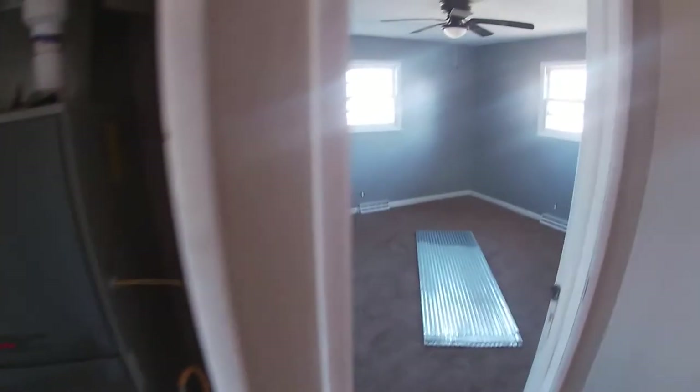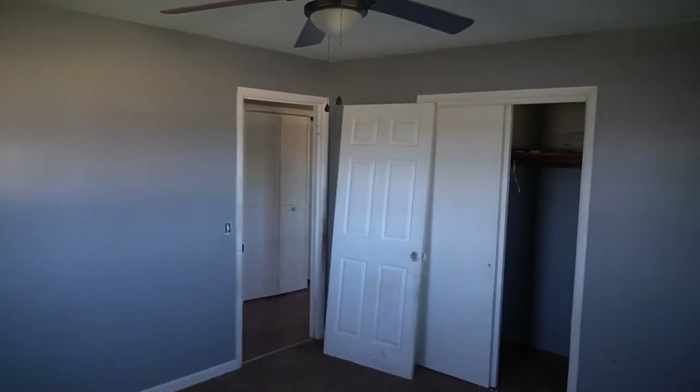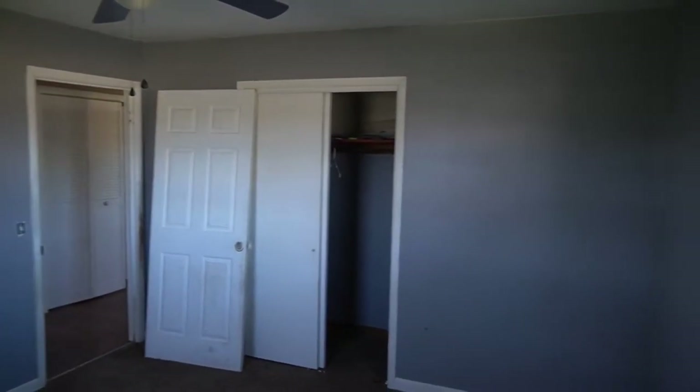As you continue down the hall there's a little closet for the heating and air, which works really well — so we won't have to spend money on that. Next to it is the second bedroom, same as the first with two windows and carpet in good shape. It mainly just needs holes in the drywall patched and repainted.